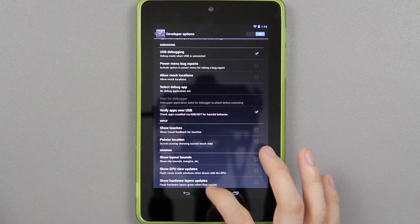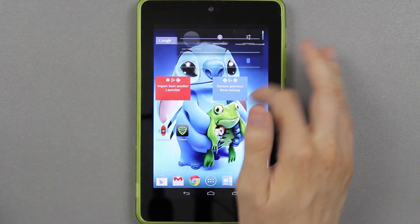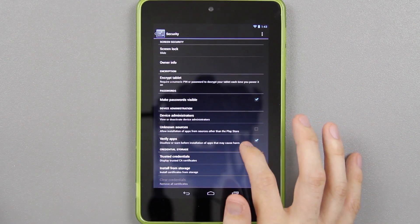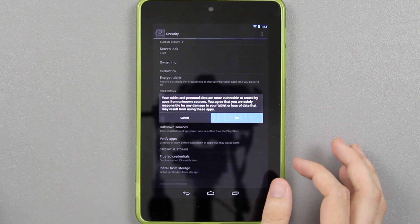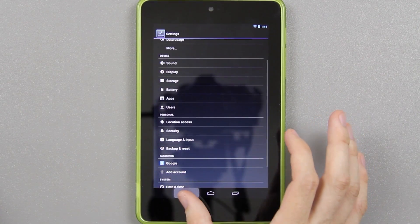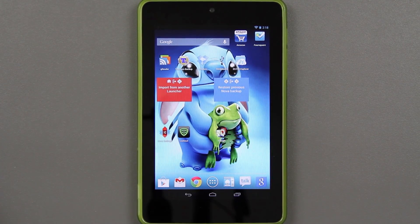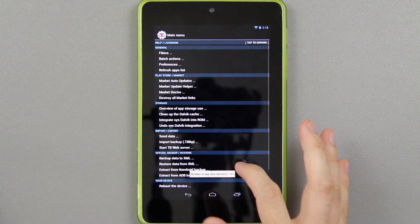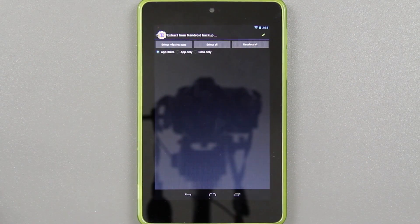Also, to prevent any further errors, go to settings, go to security, and personally I uncheck 'verify apps' and check 'unknown sources' and press OK. That's what I do — a fresh backup will give you the least amount of trouble. Open Titanium Backup, go to menu, then go to 'Extract from Android backup.' There's your TWRP folder right there and you can pick out certain apps you want to back up and restore.